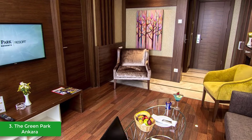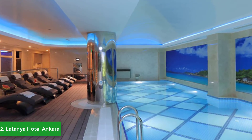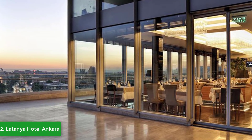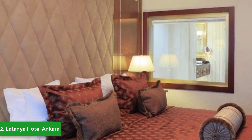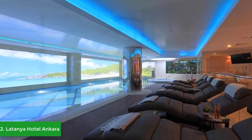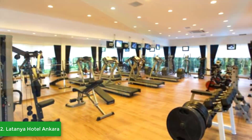Moving on, at number two we have the Latanya Hotel Ankara. Located at the heart of Ankara's business, politics, and city center, it provides easy access to the Grand National Assembly of Turkey, embassies, ministries, and many local and foreign companies. It is also in the middle of shopping malls and key streets. Latanya Hotel Ankara is the first hotel in Ankara with seven different concepts across seven floors, along with 291 guest rooms and 11 ballrooms and meeting rooms.